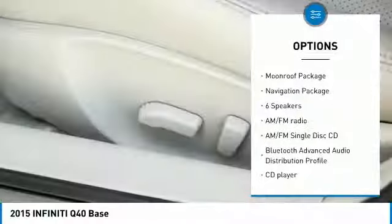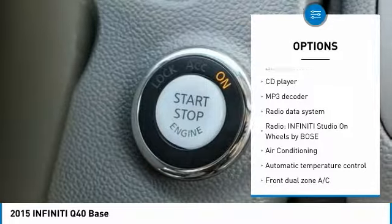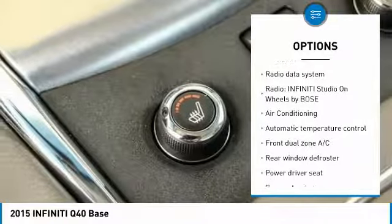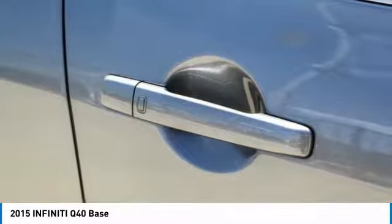Heated seats, backup camera, power passenger seat, navigation system, traction control, leather wrapped steering wheel, air conditioning, navigation package, dual airbags, power steering.